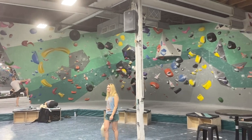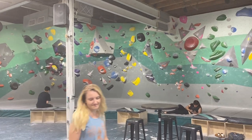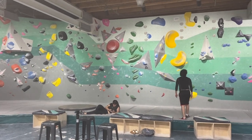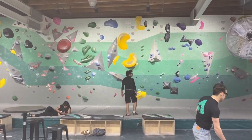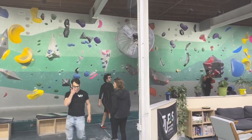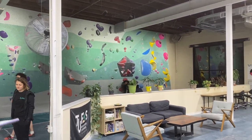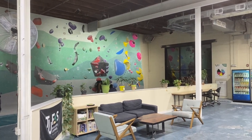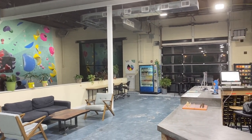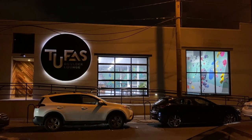This wall at TUFA's is a very good example of how we've adapted bouldering for the modern climber, and from what I witnessed, it appeared to serve both the customers and the staff very well. Anyway, this is TUFA's Boulder Lounge in Philadelphia, Pennsylvania — if you're ever in the area, make sure you stop by.